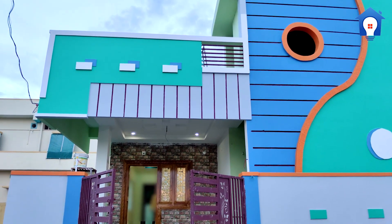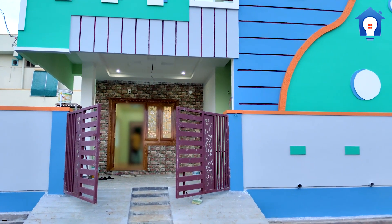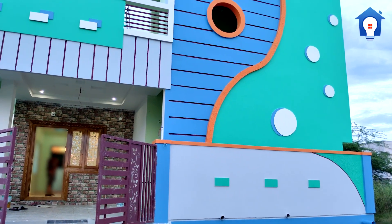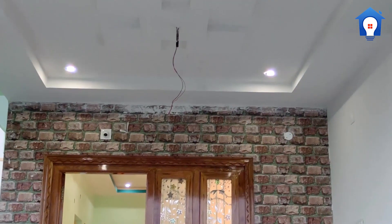Hi viewers, welcome to our channel. Those who want to construct their own new house can really plan your house by watching the videos of houses that have actually completed construction. In this video we will watch the inside video of a newly built 2BHK individual house.